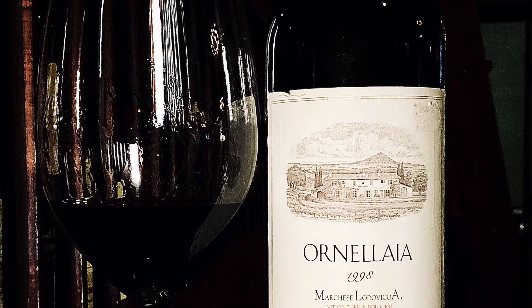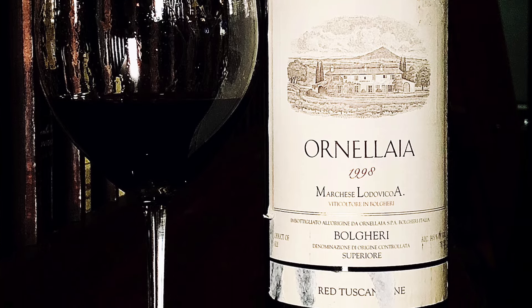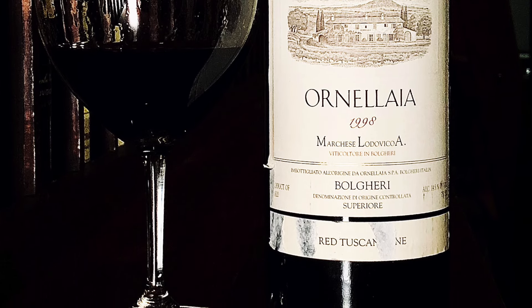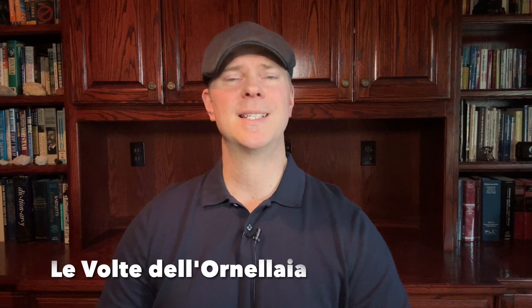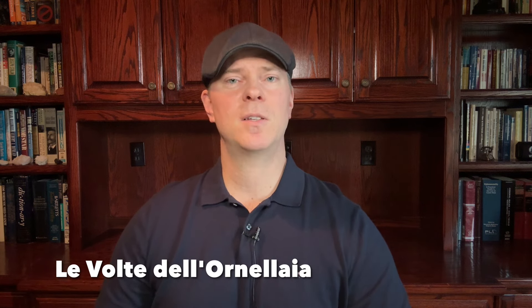Ornellaia is one of my favorite Super Tuscan wines, but unfortunately the price has grown dramatically and it now sells for over $250 per bottle. Fortunately, Ornellaia also has a third wine called Le Volte dell'Ornellaia, which they've been producing since the 1991 vintage. This wine is a blend of Merlot, Cabernet Sauvignon, and Sangiovese.